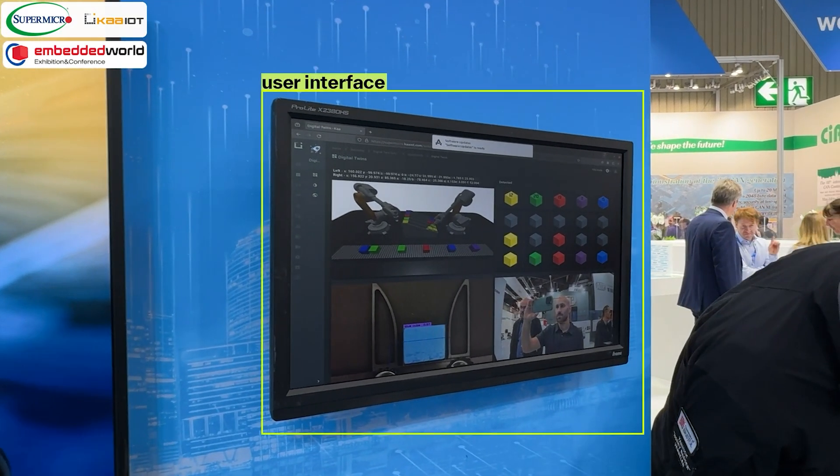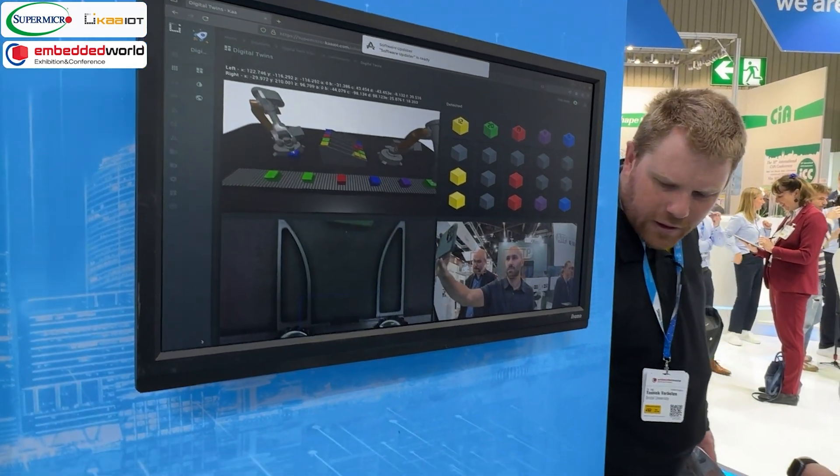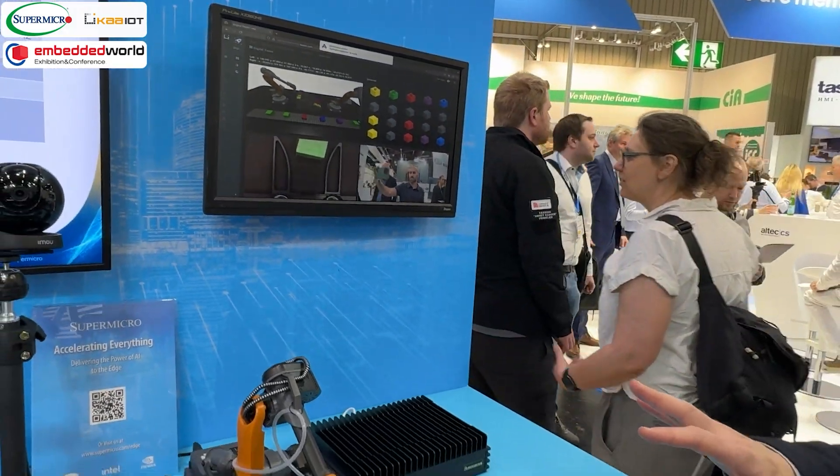On the user interface, you can see the CAR IoT platform presenting low-latency real-time Digital Twins visualization based on live sensor data from the joints of the robotic arms.